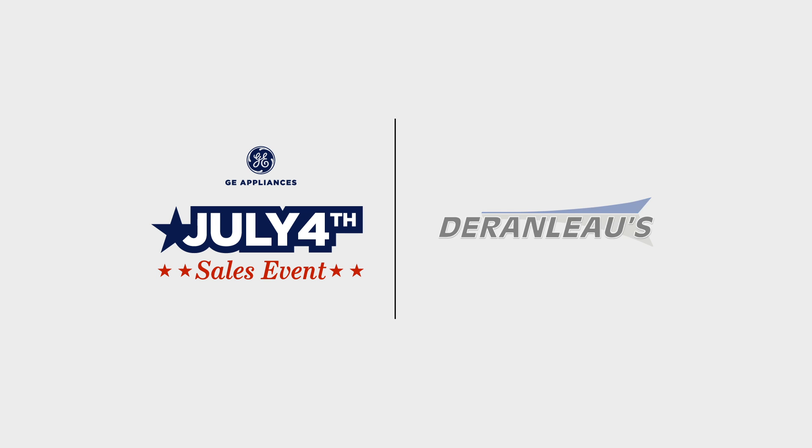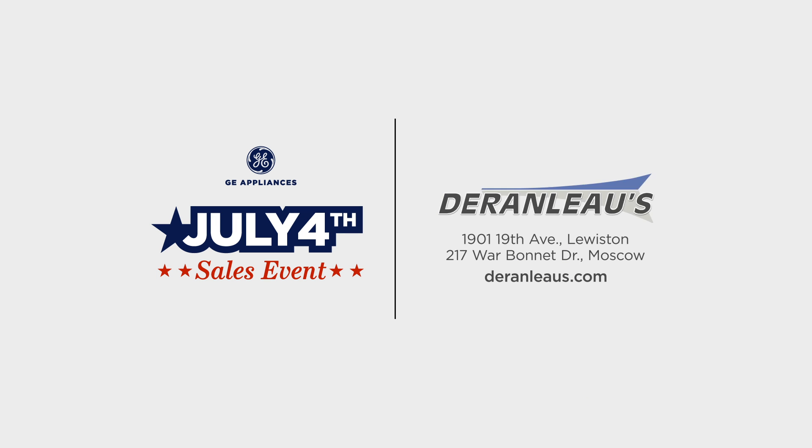Shop the July 4th sales event and save up to $1,500. Visit Deron Lowe's today.